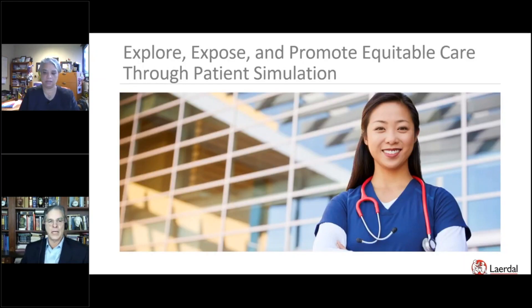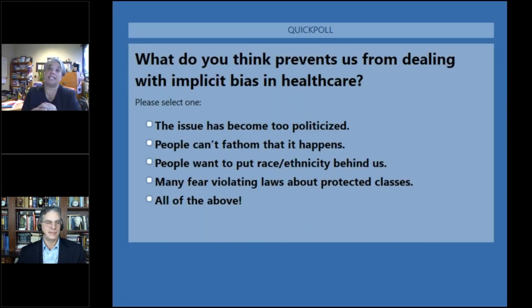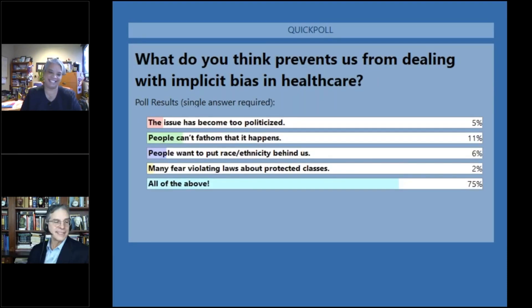One thing that has really improved in 2020 is more frequent discussions of racial disparities and equitable care in medicine as a whole. Lairdall Medical posted a presentation by Dr. Desiree Diaz diving into how to expose, explore, and promote equitable care through patient simulation. Pretty impressive that this comes in as our number three, considering that it came out one month ago. While we see some areas like diabetes care where we're doing a decent job discussing these disparities, we've found some major opportunities for improving our curricula, and many of these changes will occur in 2021. This also made it into our faculty development watch list.